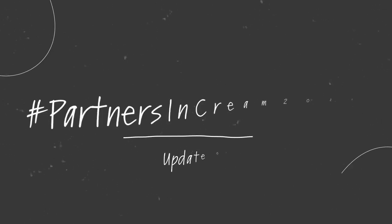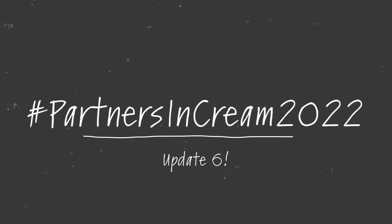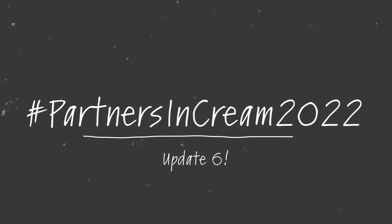Hi guys, welcome back to my channel. Today's video is my update for the hashtag Partners in Cream 2022, set up by myself and the fantastic and lovely Darlene. She will be linked down below — I should link her up here, but just in case, she's down below.